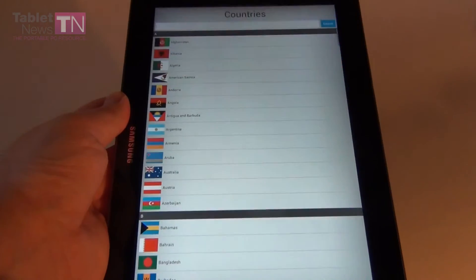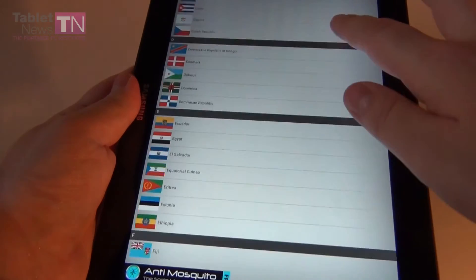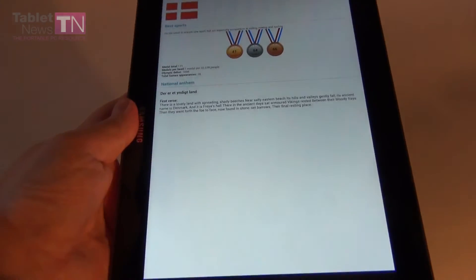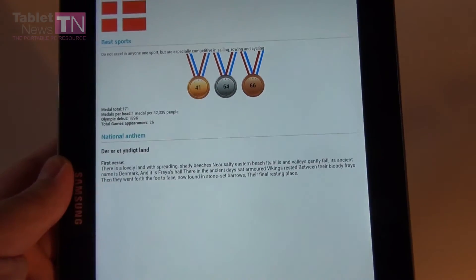You can go to countries to see the participating countries — quite a lot of them. Let's see Denmark for example. See how many medals they have: 41 gold, 64 silver, 66 bronze.